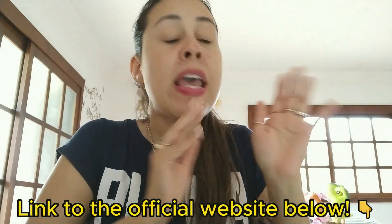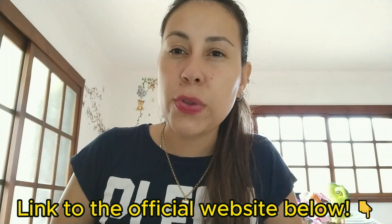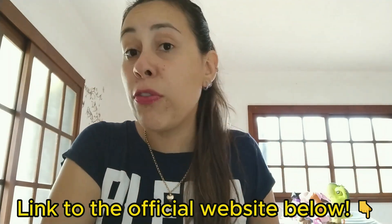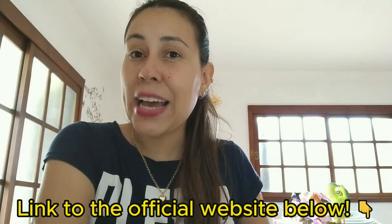Striction D does have an official webpage — I'm looking at it right here. If you want to purchase it, you need to go directly there so you don't have frustrations or regrets in the future. The official webpage can help you with a refund should you need it, and there's a lot of information for you to learn more. I will be leaving that link right below this video for you to check out.